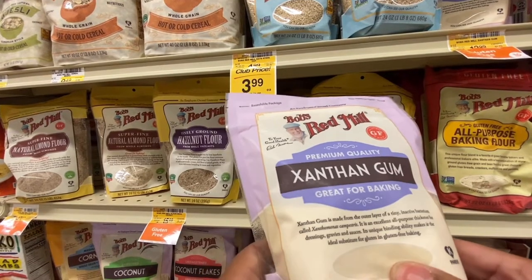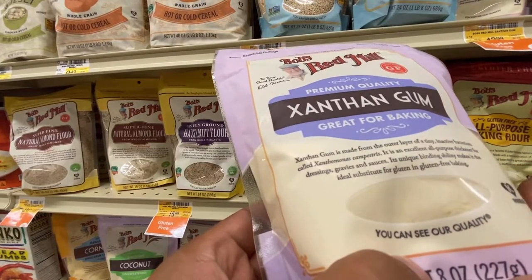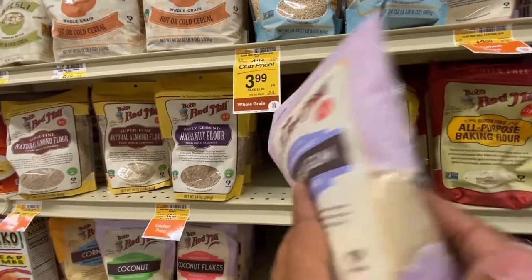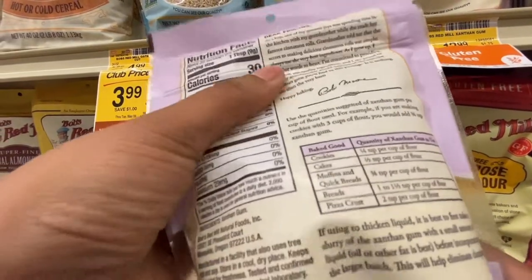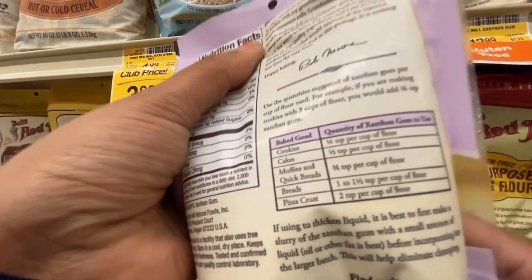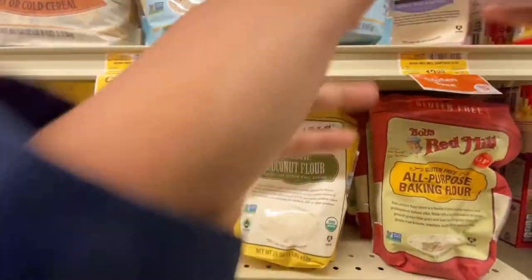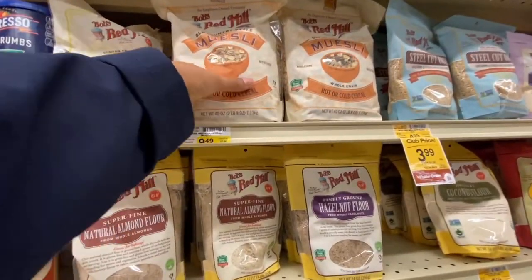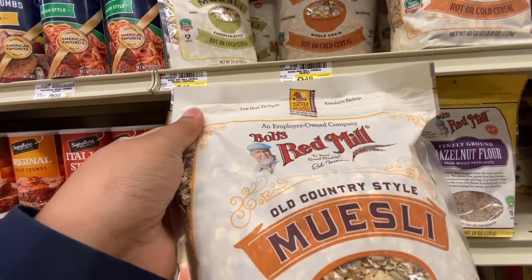Thanks for coming and shopping with me today. Xanthan gum — what is that? It's made from the outer layer of a tiny inactive bacterium called Xanthomonas campestris. It is an excellent all-purpose thickener for dressings, gravies, and sauces. That's really cool — I didn't know it actually thickened things. I learn something new every day.